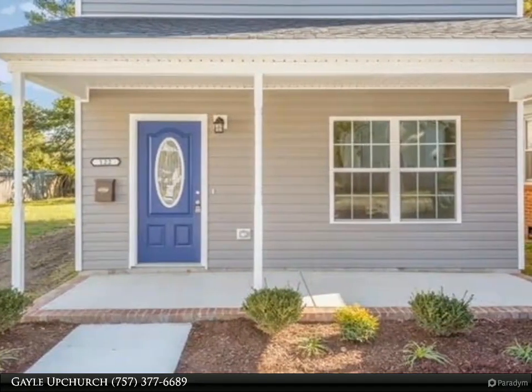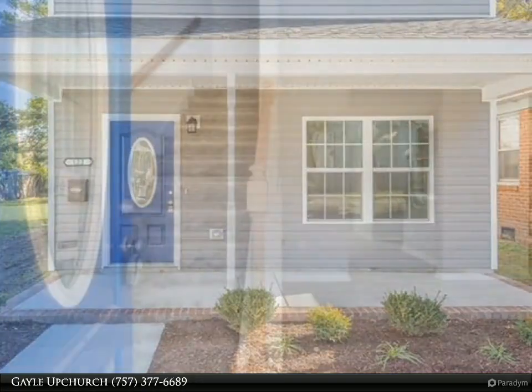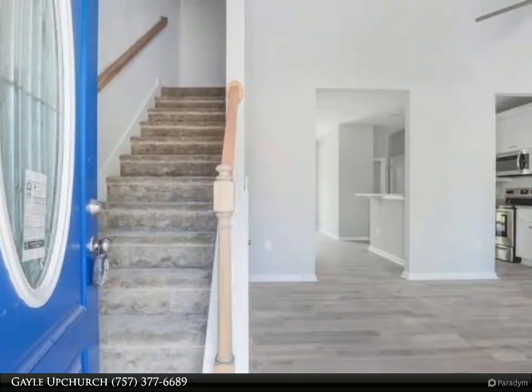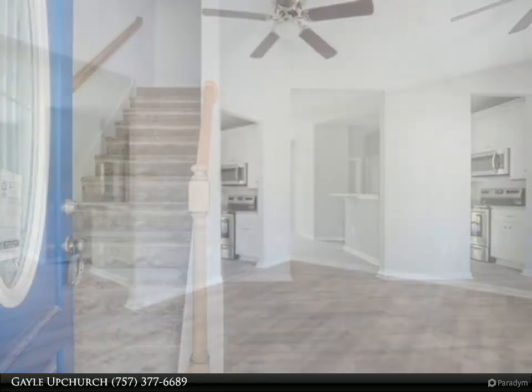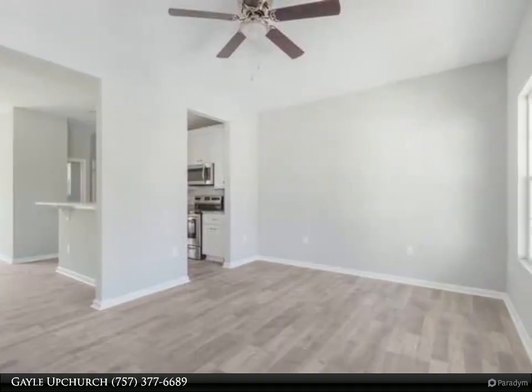Cozy wall-to-wall carpet, gorgeous tile flooring, and granite countertops. Open and spacious floor plan features a kitchen with 42-inch upper cabinets with easy-close drawers and doors, stainless steel appliances, and granite countertops, centrally located with access to the family room and dining area.